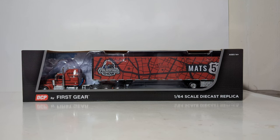Hello friends and fellow collectors, thank you so much for joining me. In today's DieCast Emporium video, I figured I would unbox and review the show truck from the 2023 MATS show.